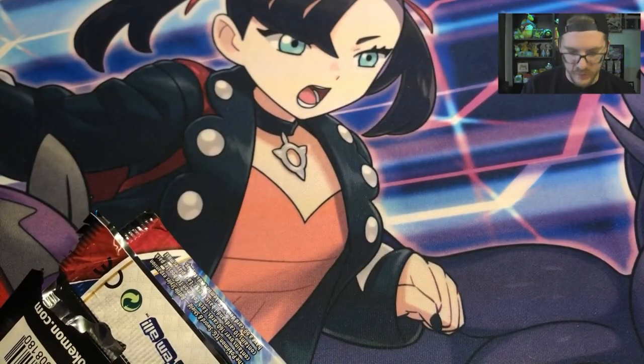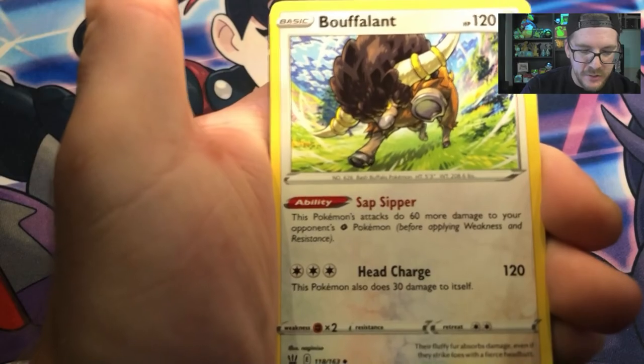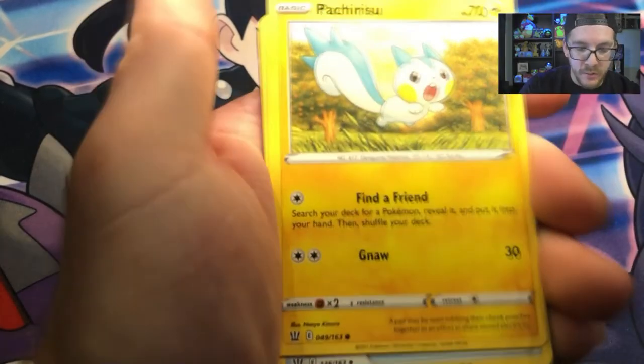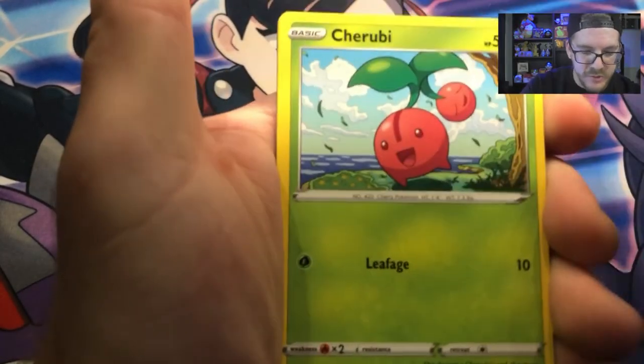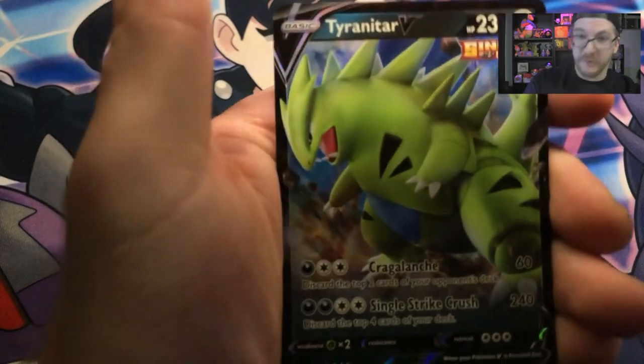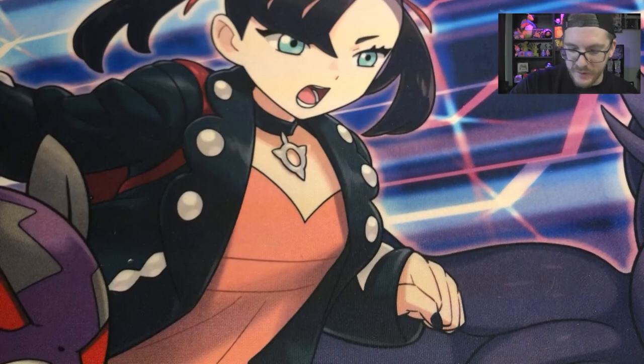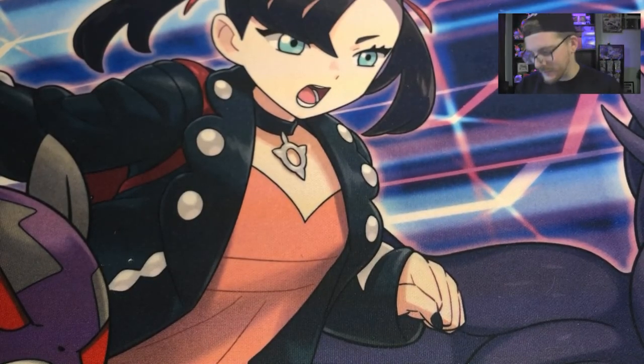Like I said, we're looking for that alternate art Tyranitar V card, or any V card, any VMAX like Urshifu. I think Urshifu is a real underrated Pokemon in my opinion. We have another Psychic Energy, Buffalant, Bruxish, Chimecho, Pachirisu, Tooljammer, Cherubi, Mawile, Onix, Aegislash, and Tyranitar V! It's not the alternate art Tyranitar V, but I'll take it. Tyranitar is one of my favorite Pokemon, so that's awesome — that's a good hit.